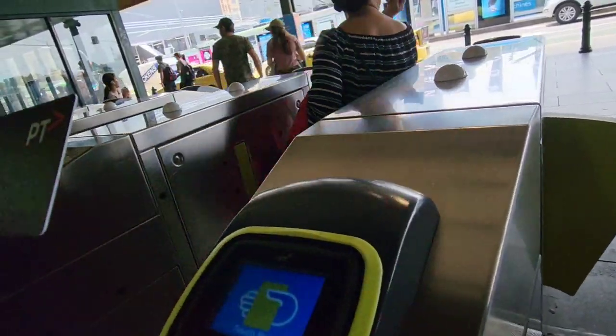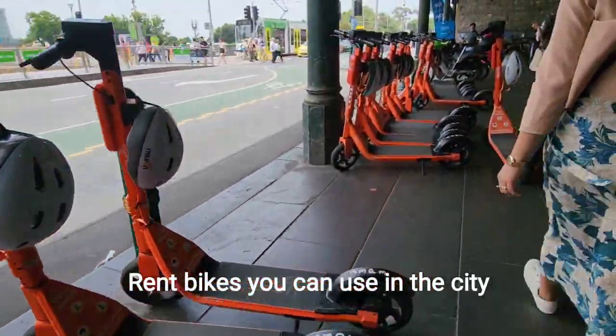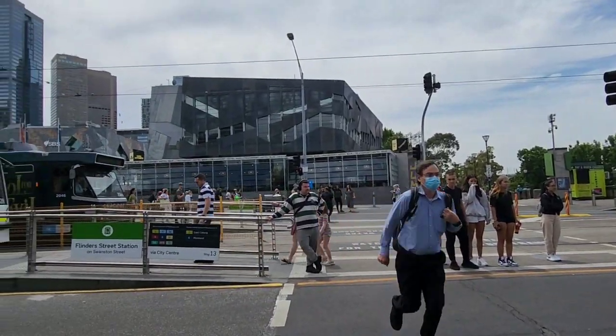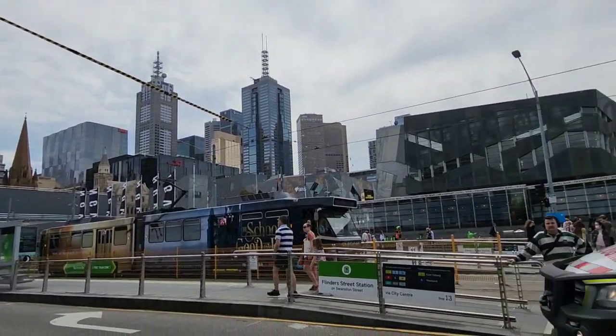Make sure to tap off your Myki card when you are going out of the train station. We are here at Flinders Street Station and we will start our exploration for today here.